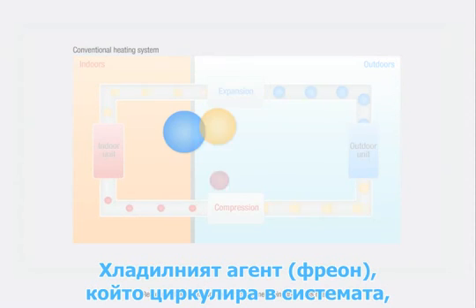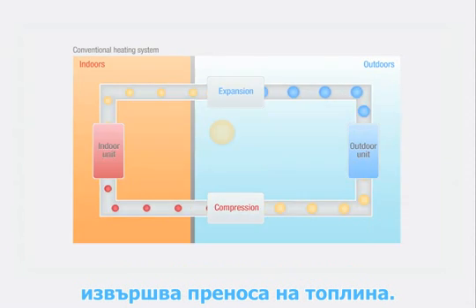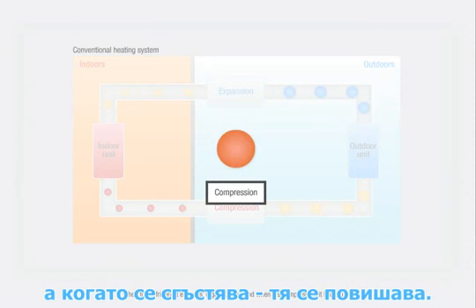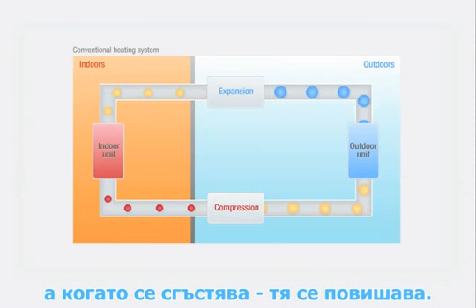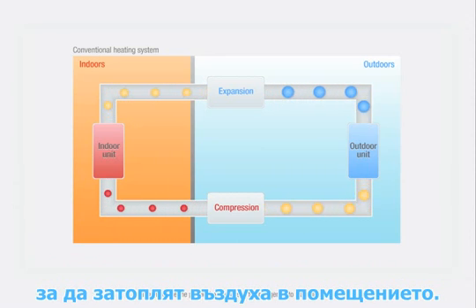Refrigerant flowing through the air conditioner piping transports heat. When the refrigerant expands, it gets colder, and when it's compressed it heats up. Heat pumps use the physical properties of the refrigerant to warm inside air.